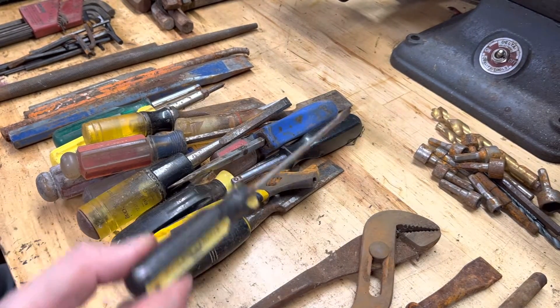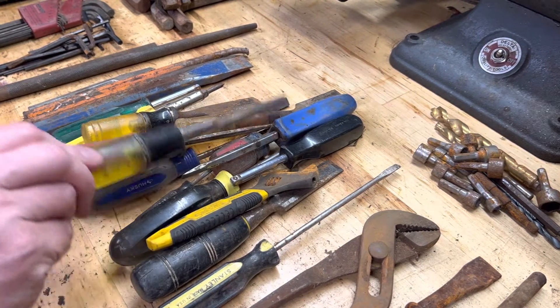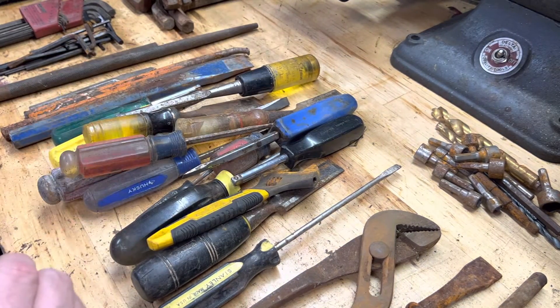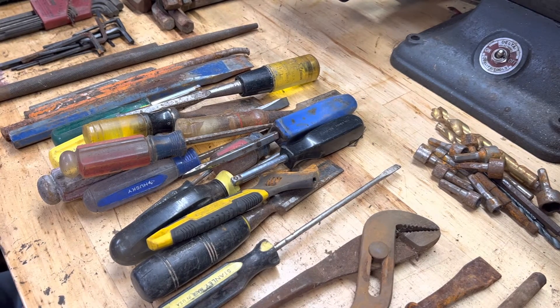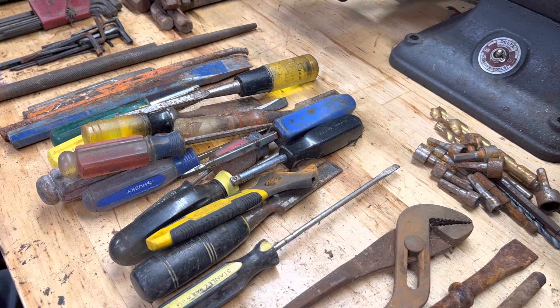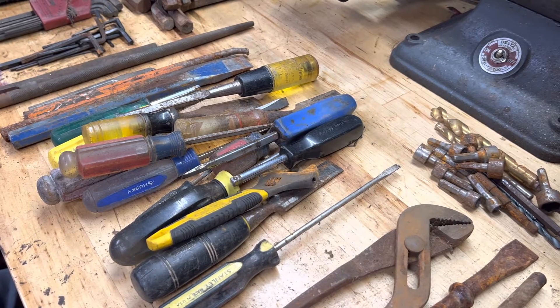Welcome back. Another batch of tools that I bought — I had to break this down into multiple sections because it got a little crazy. Saw a marketplace ad for some bucket of tools and I was interested because it looked like it had some good stuff in it. That turned into — he wanted to get rid of it — so I could have a second bucket for the price of one, and I agreed to that.